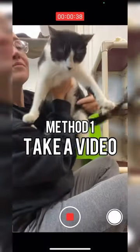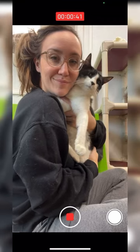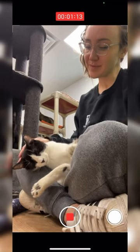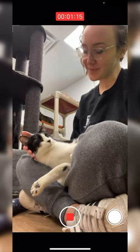Method one is to take a video of you and your cat. Try to worry less about the perfect pose and try to get some candid moments of you and your cat on video. Then you can go back in the video and take screenshots of your favorite looks.